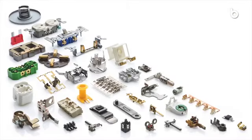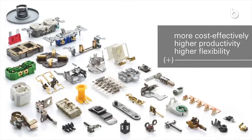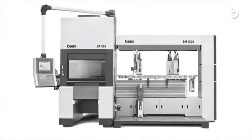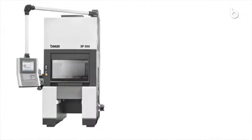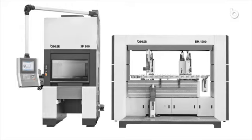Produce custom hybrid components more cost-effectively with significantly higher productivity and higher flexibility. The BIMERIC SP unites two worlds: progressive technology with the SP servo press and Bihler technology with the BIMERIC platform.